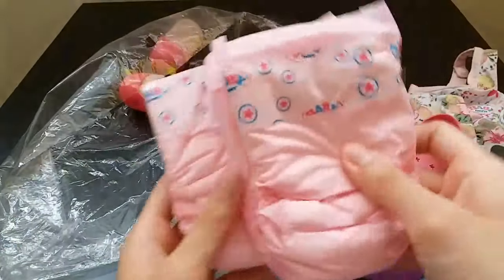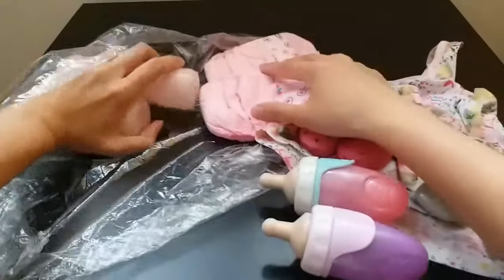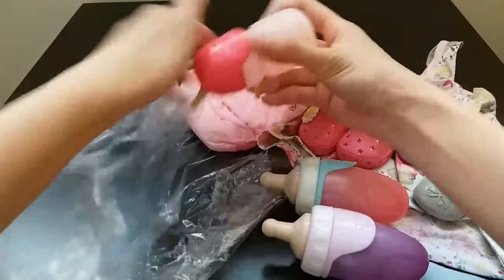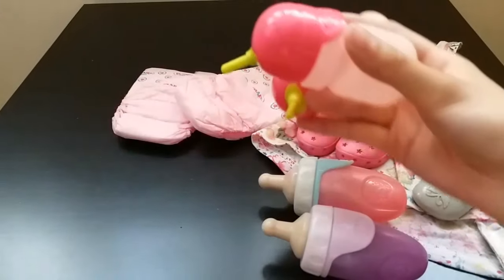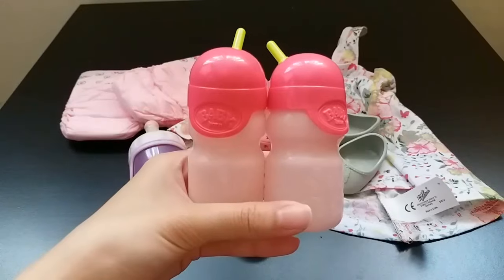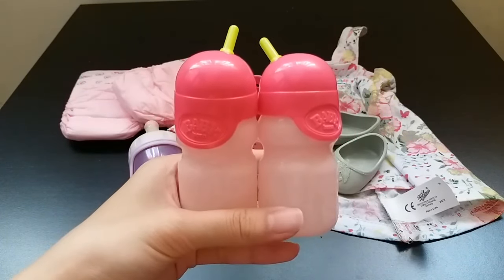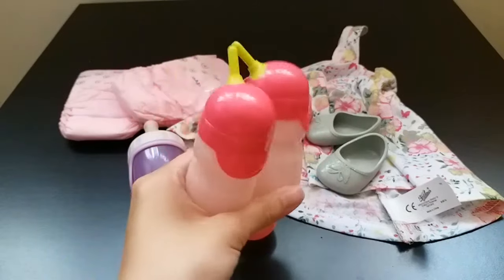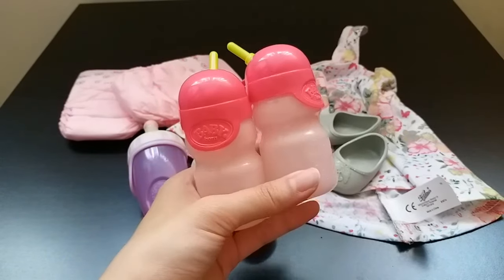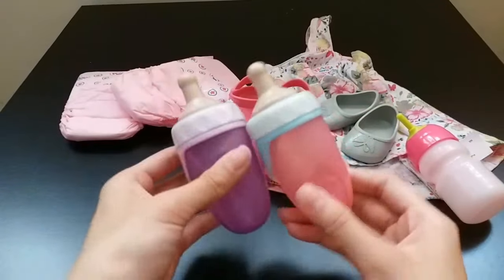Two baby born diapers, and also this baby born bottle. Actually, this bottle comes with baby born sisters, but I think baby born daughter can also use these two bottles. So this is a water bottle and two milk bottles.